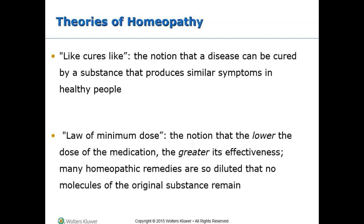Homeopathy is based on an understanding of how the body heals itself and an acceptance that all symptoms represent the body's attempt to restore itself to health. The practice of homeopathy is based on three principles: the law of similars (like cures like), the law of minimum dose, and the single remedy.